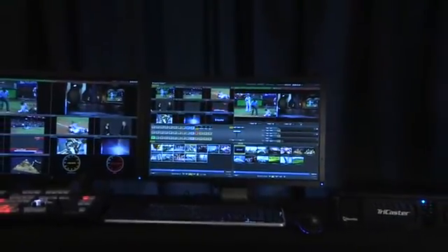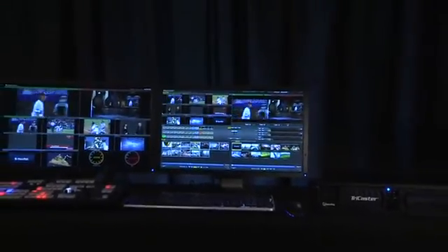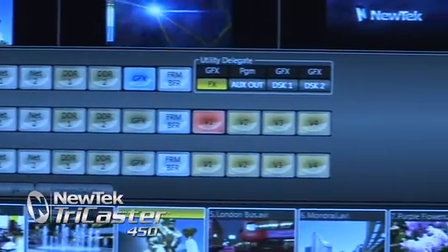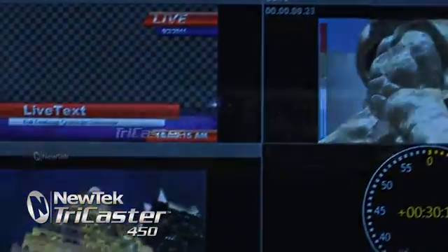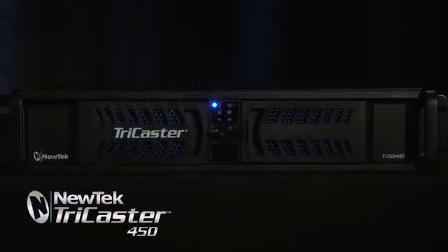NewTek presents the TriCaster 450 and 450 Extreme. The TriCaster 450 offers a 14-channel production switcher with four live video inputs, along with up to eight analog or 16 digital audio inputs, all in a two-unit rack mount chassis.